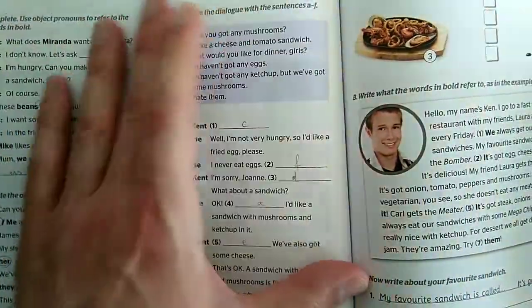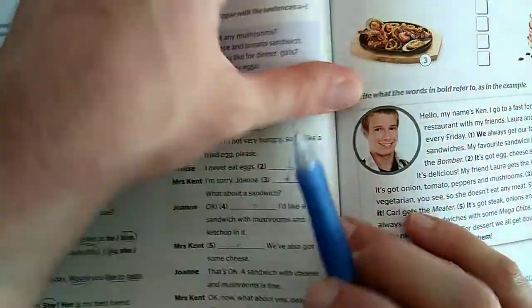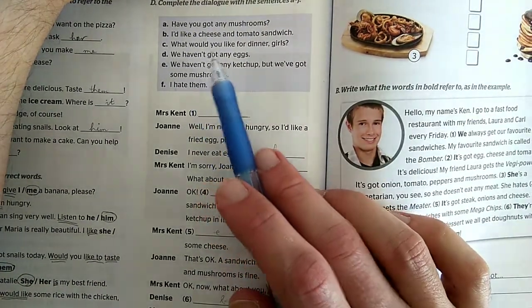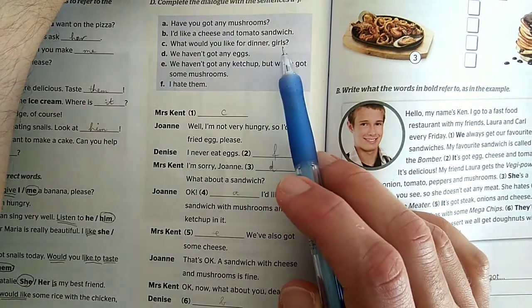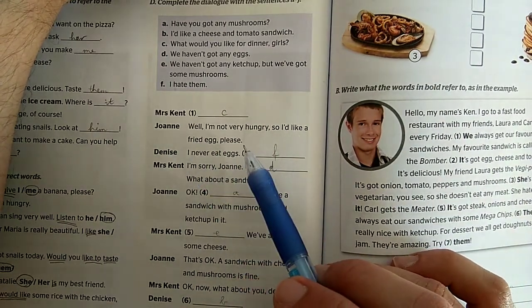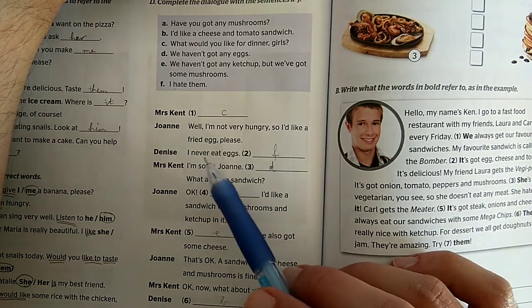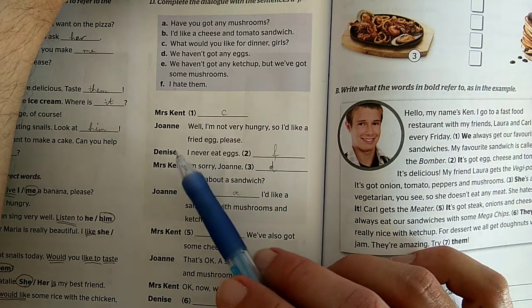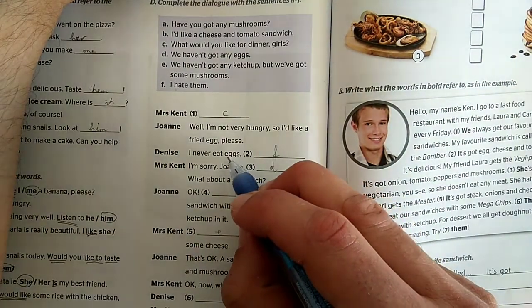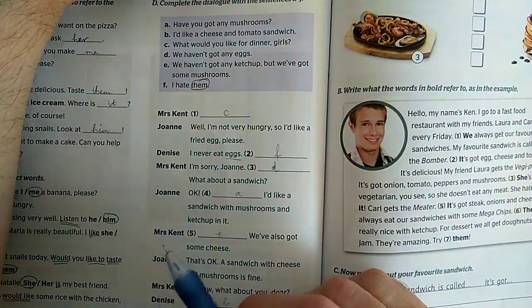And finally let's concentrate on the dialogue in Activity D, where we have to complete the sentences with sentences from A to F. Az egyszerűség kedvéért már beírtam őket, hogy a fordításnál könnyebb legyen a dolgunk. 'What would you like for dinner, girls?' - Mit szeretnétek vacsorára, lányok? kérdezi Mrs. Kent. 'Well, I'm not very hungry, so I'd like a fried egg please.' - Most nem vagyok nagyon éhes, tehát egy sült tojást kérek szépen. 'I never eat eggs,' mondja Dennis. 'I hate them.' - Mivel a tojásokat nem szereti, ezért a 'them'-mel fog rájuk visszautalni - hogy őket utálom.